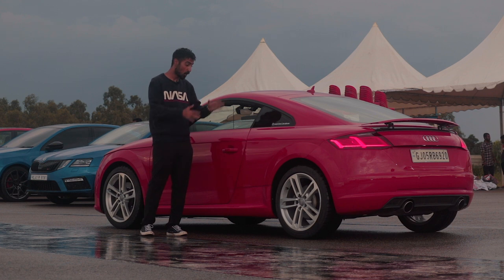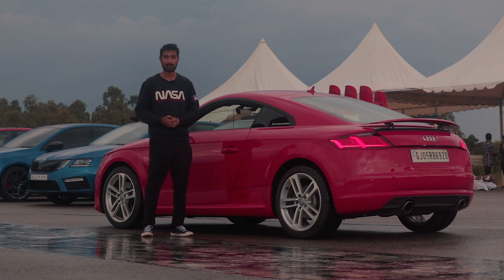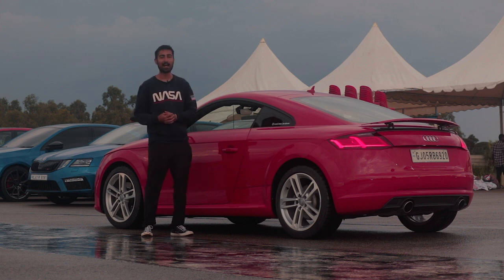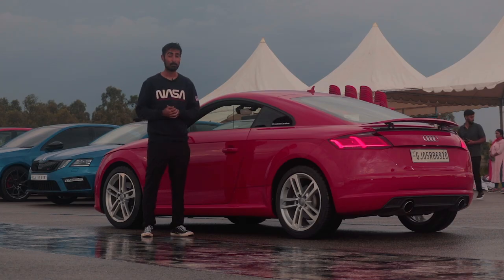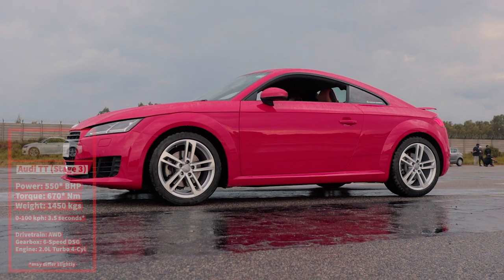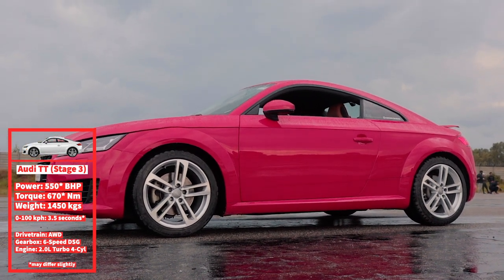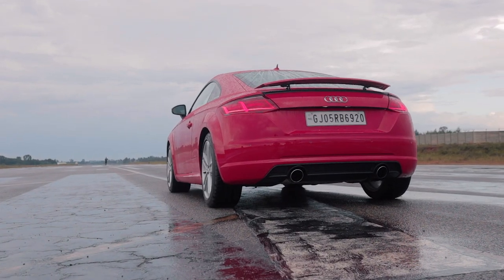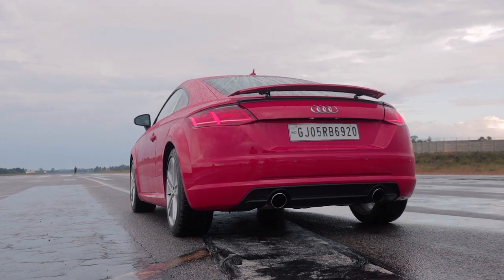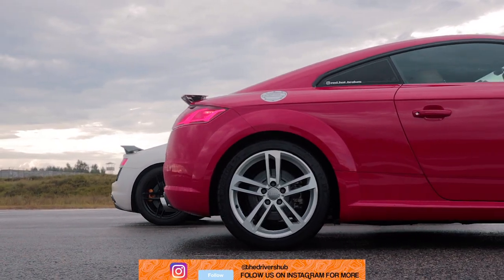Imagine that same setup on a smaller body with 4-wheel drive and more power. This is a Stage 3 Audi TT with the same turbo and same setup, but it's in a smaller body with the same engine and it's got more power. The TT does make probably 10 to 20 horsepower more, likely down to the tune, but the biggest advantage of the TT over the VRS is the Haldex all-wheel drive system.